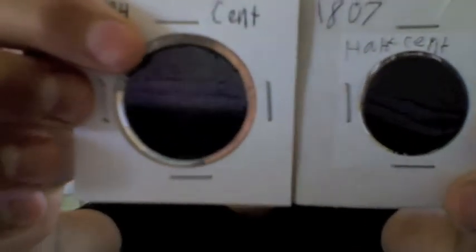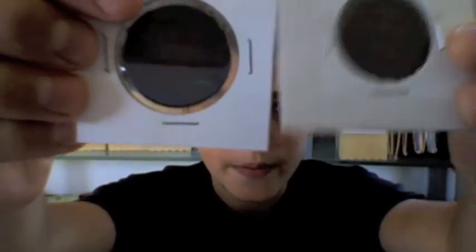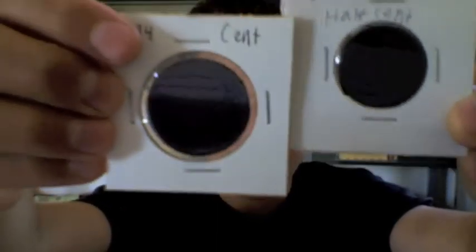First up is a cent from 1794. It's very, very worn down and it's probably worth about a hundred bucks today, so it's very hard to tell that it's actually a coin, and even harder on the camera. But then I have something I think is even cooler, which is a half cent. They're very, very big, because the cent was much more valuable back then and copper was less valuable, so those two factors combined make them very big. In the late 1800s they stopped making the half cent, as I think they should stop making the penny today.